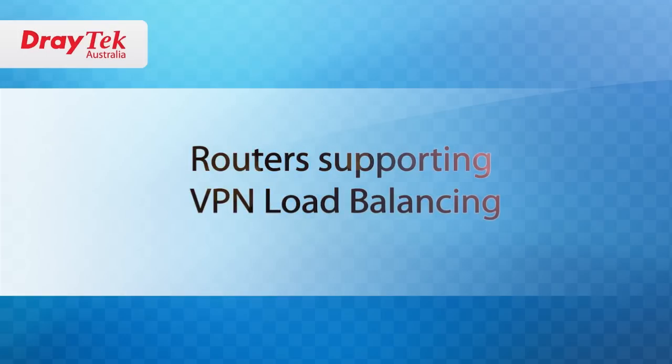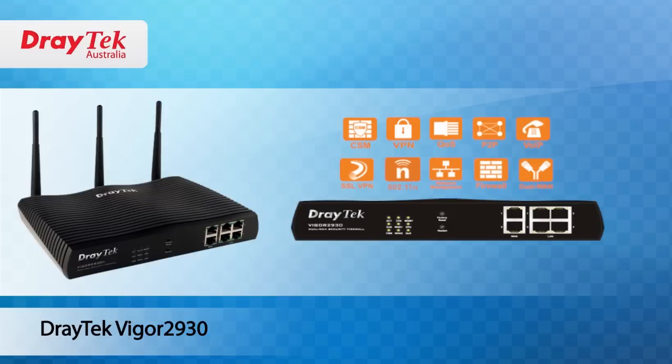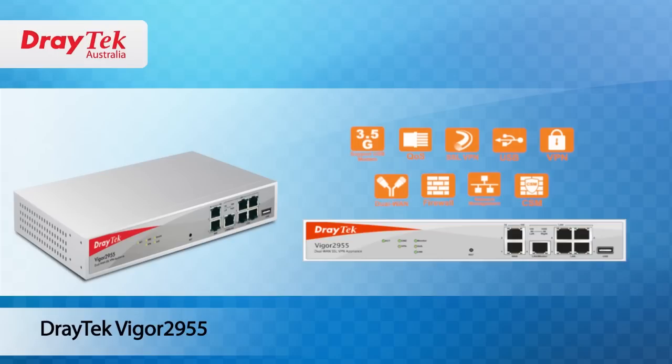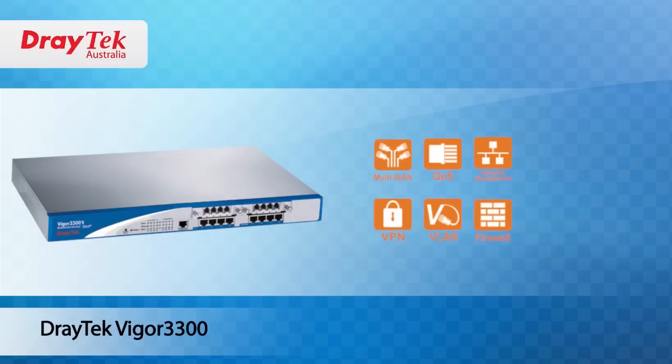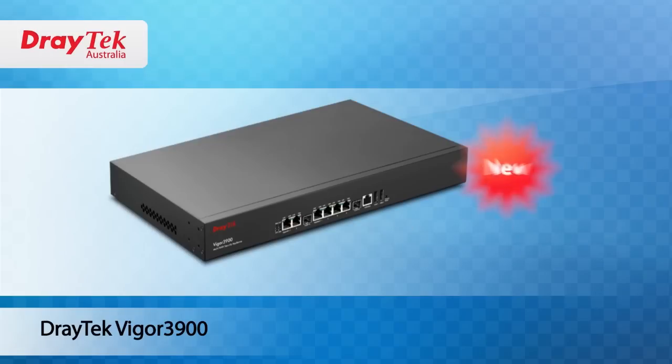Routers supporting VPN load balance are the Vigor 2930, Vigor 2955, Vigor 3200, Vigor 3300, and the soon-to-be-released Vigor 3900 series routers.